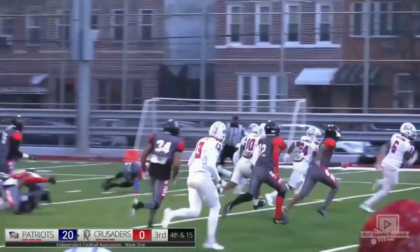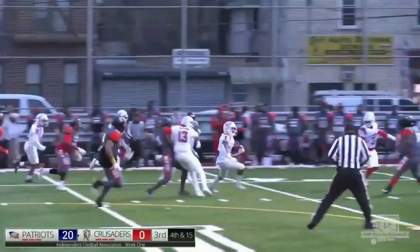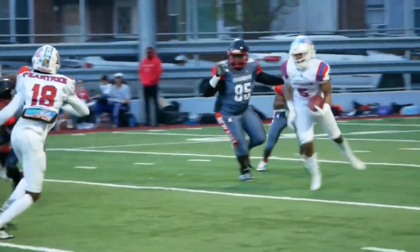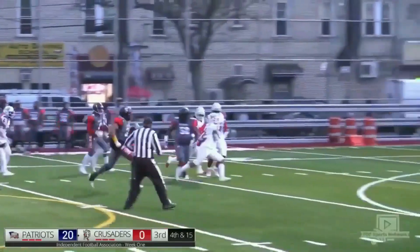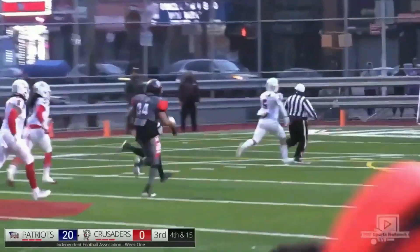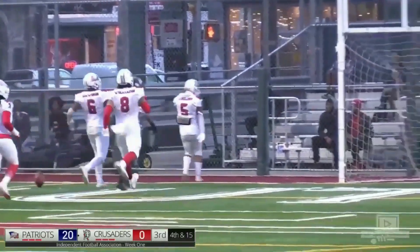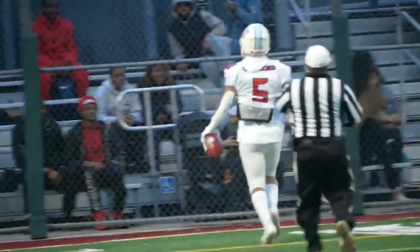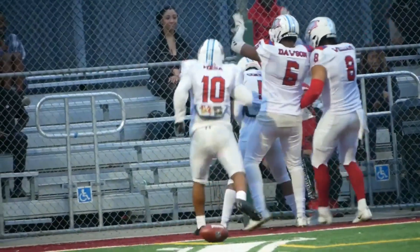He breaks a tackle and takes off toward the sideline and he has blocking in front of him. He cuts it in toward the center of the field, makes another man miss, and Collins is gone! He is into the end zone for a Patriots touchdown! He did it! He did it!